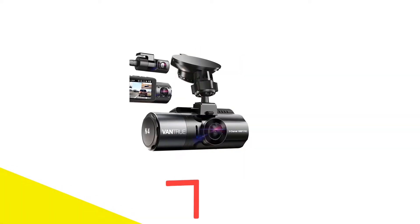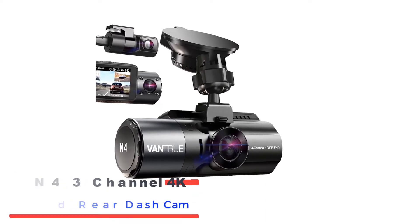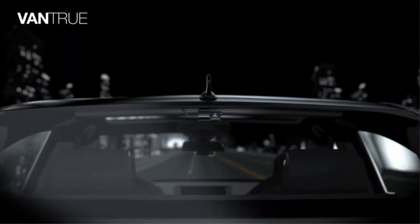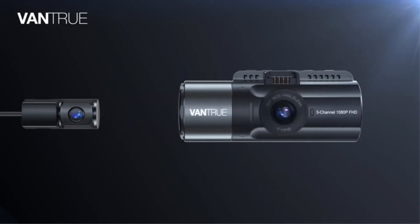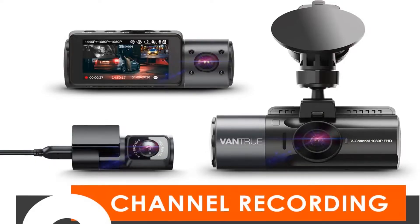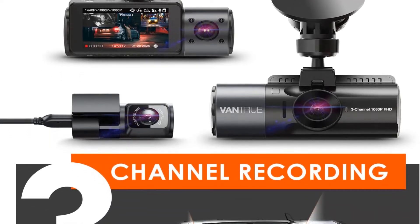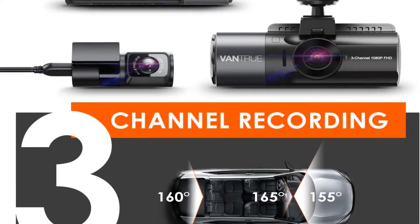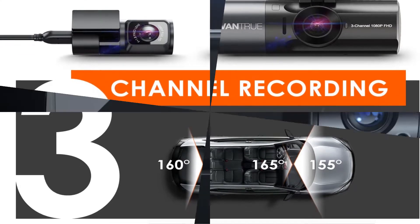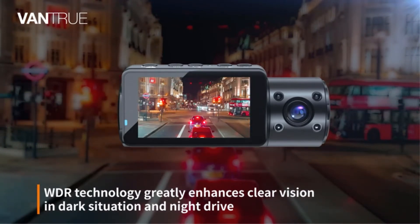Number 1: Vantruen N4 3-channel 4K front and rear dash cam. Two-channel dash cam setups are sufficient for most drivers, but taxi and rideshare drivers would likely want to look into a 3-channel setup for an additional cabin cam. Just like a dash camera recording out of the front of your vehicle helps protect you in the case of an accident by documenting what really happened, a cabin cam can protect rideshare drivers should a passenger cause an issue during a ride — or maybe you just want to create YouTube compilations of your weirdest passengers. Either way, the Vantruen N4 is a great option if you're in the market for an affordable 3-channel dash cam setup.